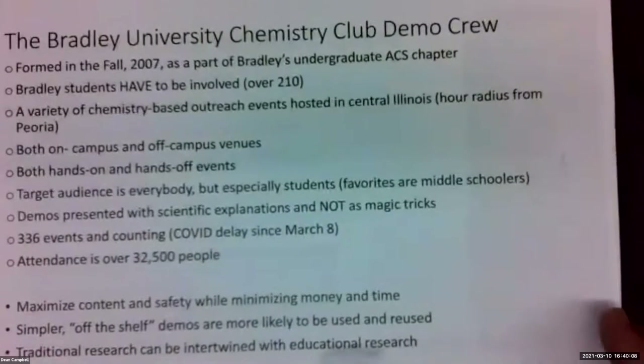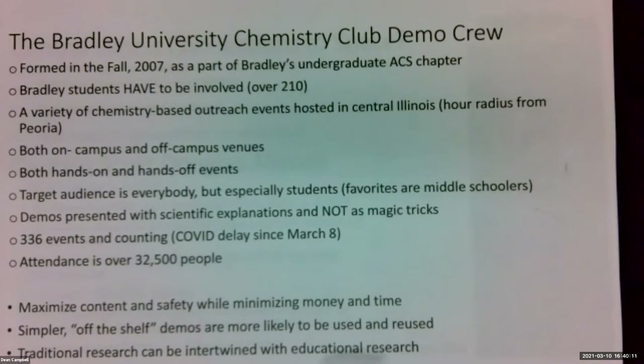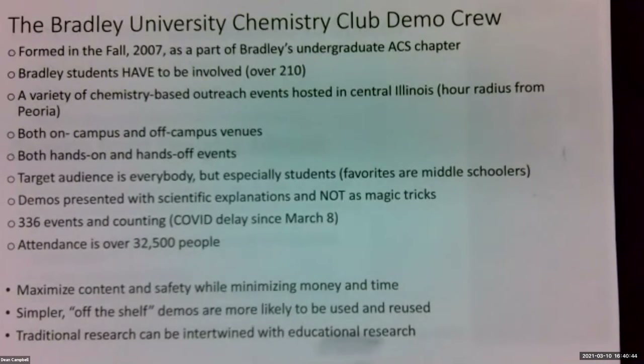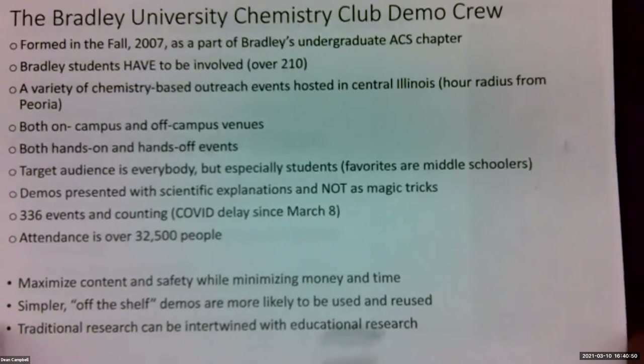Thank you for the lovely introduction. We were formed in 2007 as part of the undergraduate American Chemical Society chapter here at Bradley University. We try to get undergraduate students wherever possible to be involved in these events — we've had a couple hundred over the years. We try to reach out within about an hour radius of Peoria, Illinois, do on-campus and off-campus venues, and reach out to what we call pre-K to gray — all ages. We make a big point to make these demos scientifically connected and not magic tricks. That's something I take extremely seriously.